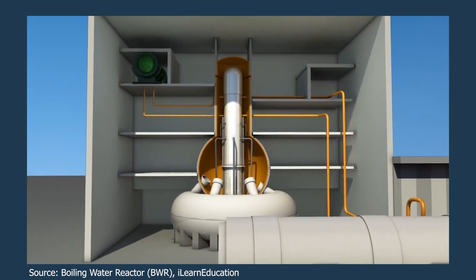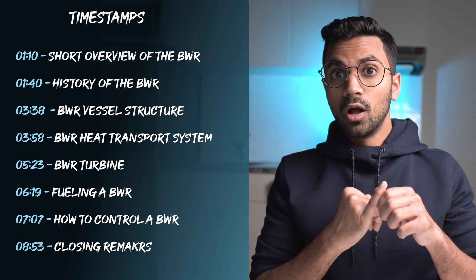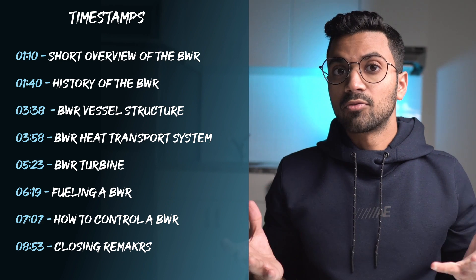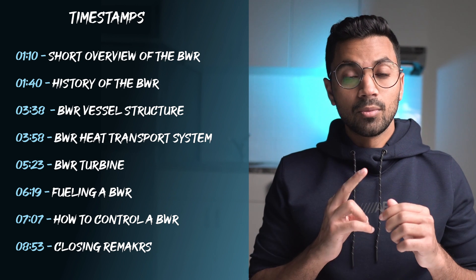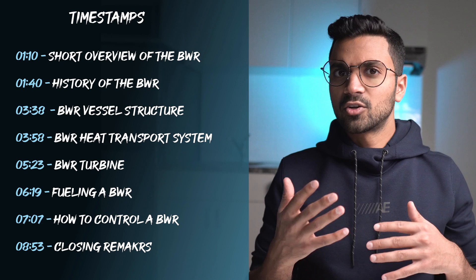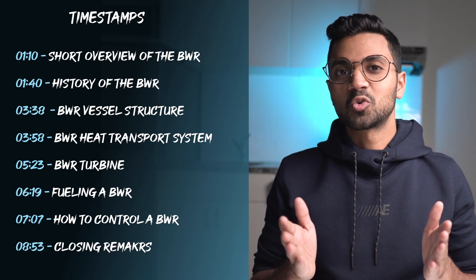The BWR was an innovative design that was one of the earlier designs to come out, and now there are iterations of the BWR coming out in small modular reactor form, so these designs are still relevant today. In this video, I'll be going through an overview of the BWR, covering its history — how and why it was founded — BWR fuel, what makes the fuel unique, and ultimately how this reactor is controlled.